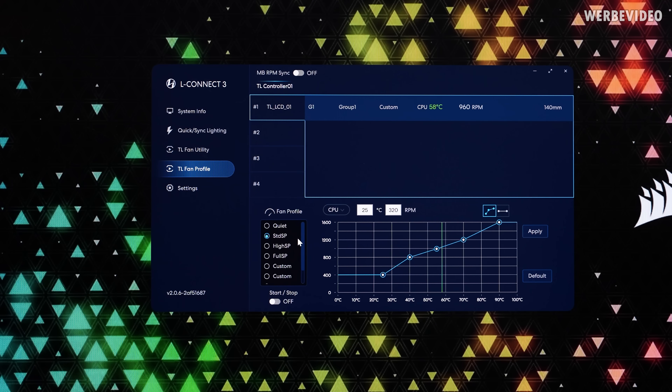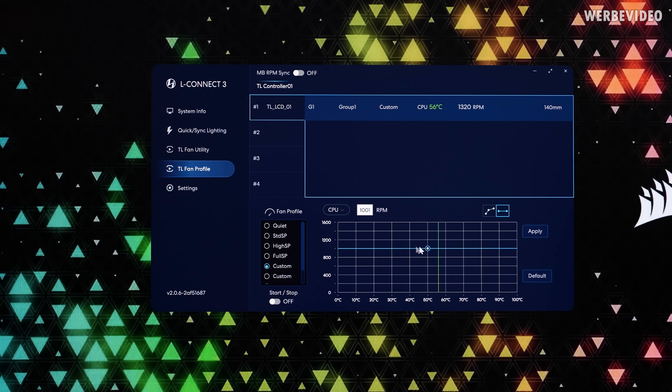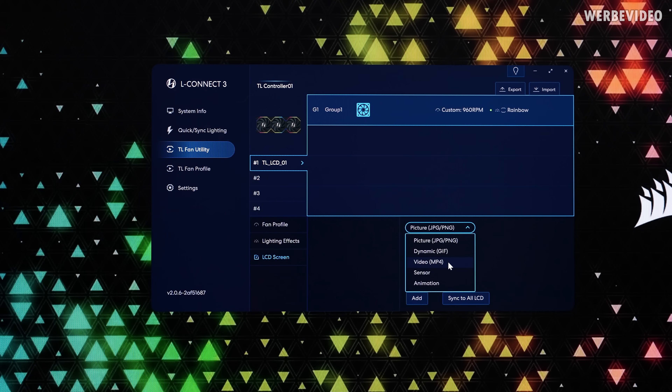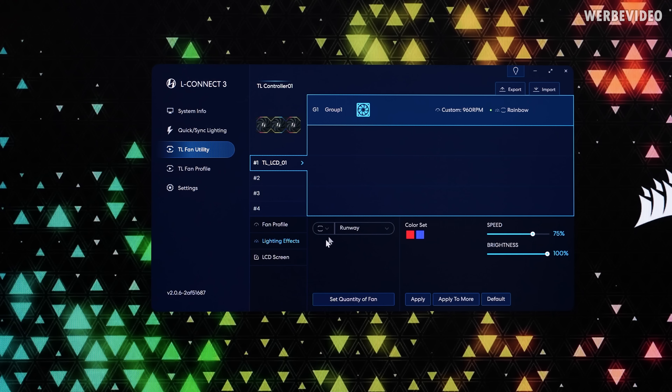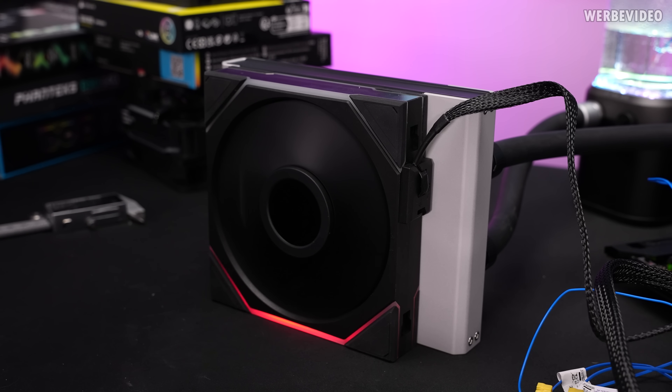The fan curve settings in the software are quite good — you can set all kinds of fan curves, and connect it to the motherboard directly if you want to use mainboard fan control. I'm using a fixed fan speed of 1000 RPM with the custom setting. Start/stop is also available, which enables zero RPM mode when using a fan curve. However, there's something wrong — the fan keeps getting connected and disconnected for whatever reason and completely disappeared. I can set the lighting effects and that works, but then the LCD control is gone and I can't click anything.